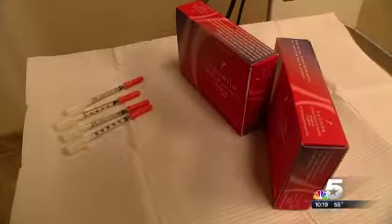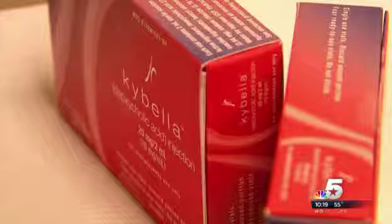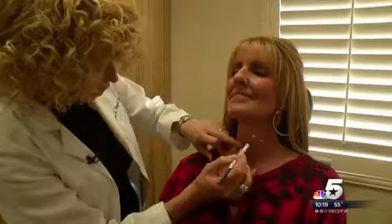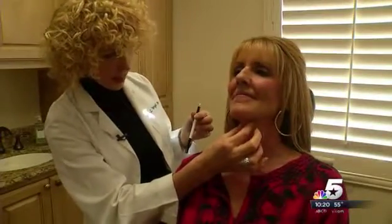But if your budget is bigger, you can try the newest injection just approved by the FDA called Kybella. Because the main focus is just right in here where we've got that extra little weight.